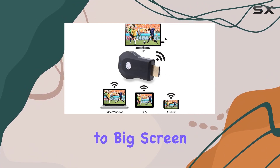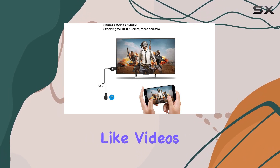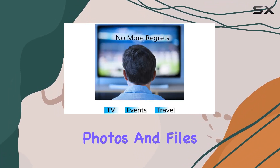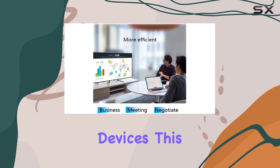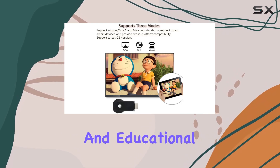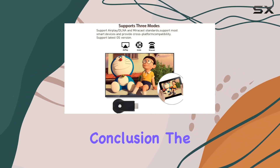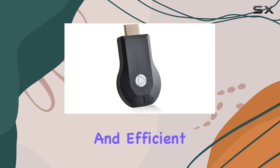The small-screen to big-screen capability is a game changer, allowing you to share content like videos, games, music, photos, and files from your mobile devices to HDMI-enabled devices. This makes it ideal for home entertainment, business demonstrations, and educational purposes.